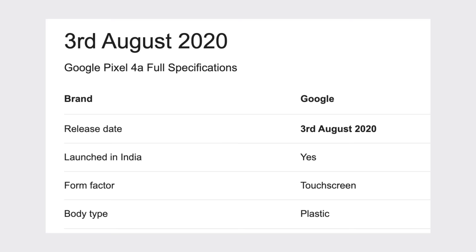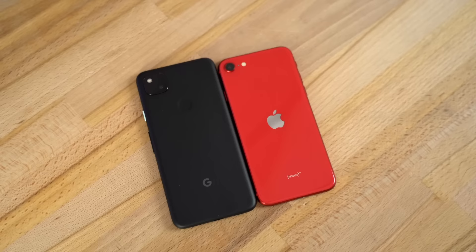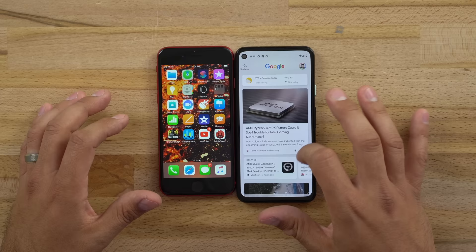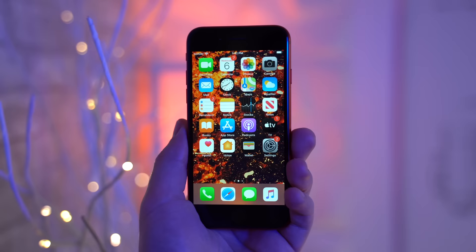But then last year, Google gave us the Pixel 4a, and I've gotta admit that we were very impressed with the value — with a larger display, a better chip, more RAM, more storage, and more, all for the same $350 price tag. So because of that, we recommended the Pixel 4a over the iPhone SE for those who aren't deep into the Apple ecosystem.